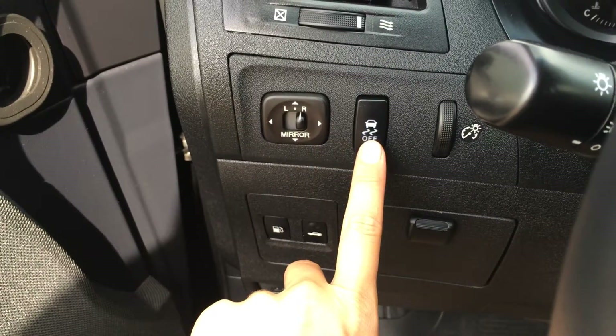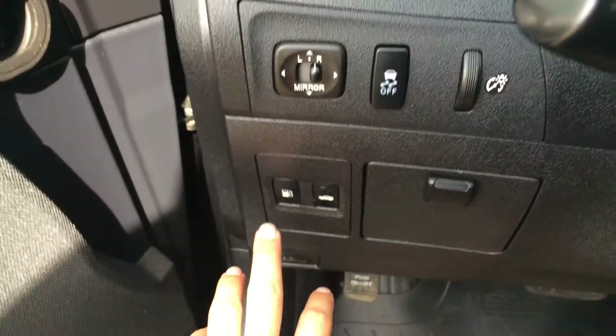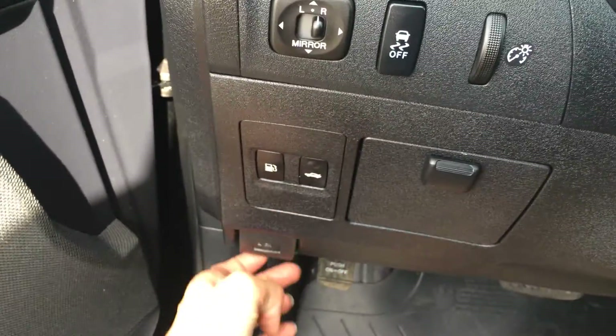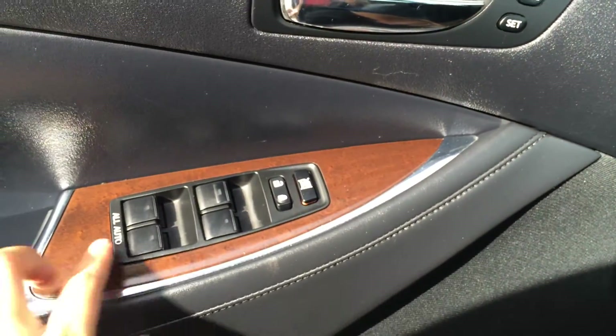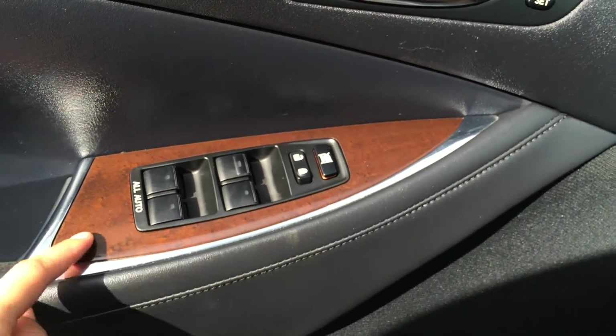We have powered side mirrors, traction control off switch, dashboard lights, trunk, gas cap and hood release. A little storage unit here — it kind of has a velvet carpet material. Powered windows and locks. This wood trim you'll see throughout the vehicle.